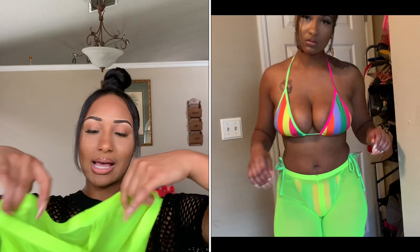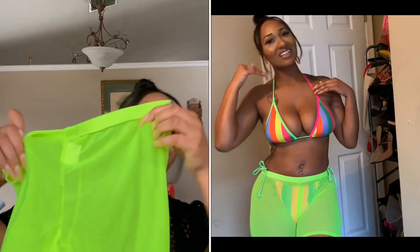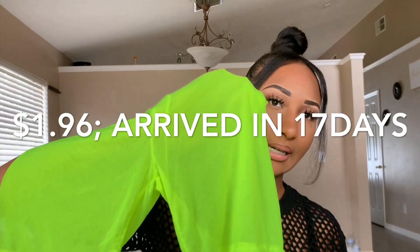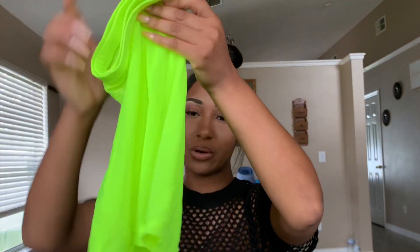I paired it with these netted fishnet shorts in a size large that I also got off AliExpress. These are super bright — it's definitely a neon green highlighter vibe — super cute netted shorts to wear as a cover-up.